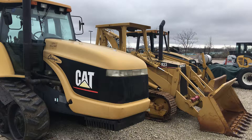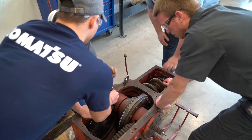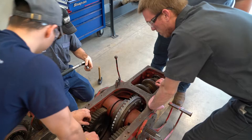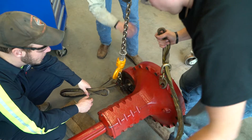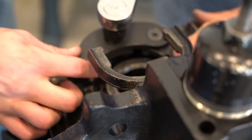We try to create in the heavy equipment program as close as we can to an actual shop experience. Being able to provide the hands-on here at State Tech is just unbelievable — our employers are constantly expressing how well our students are doing afterwards.